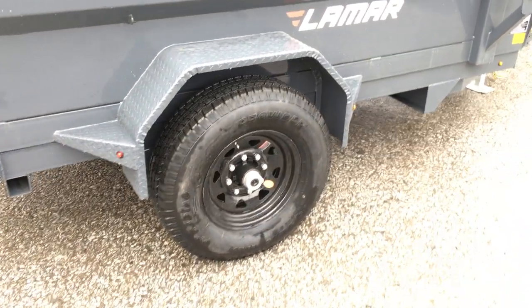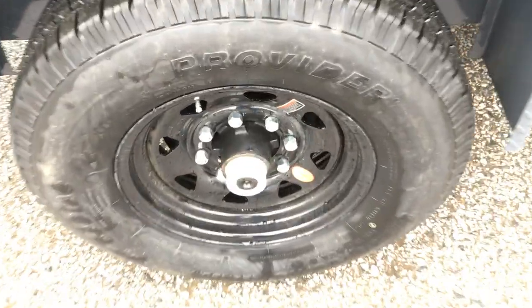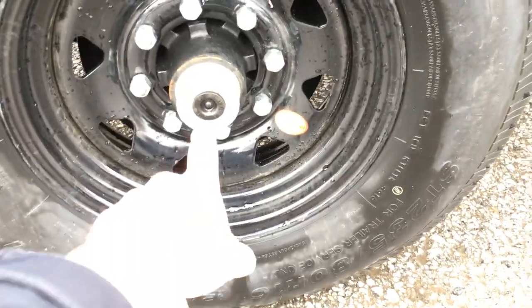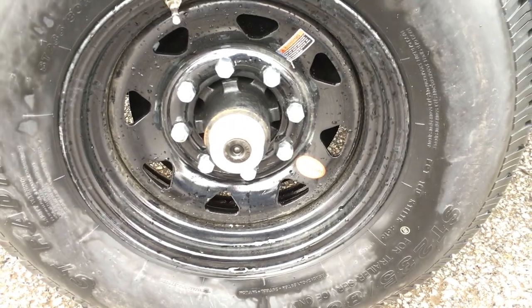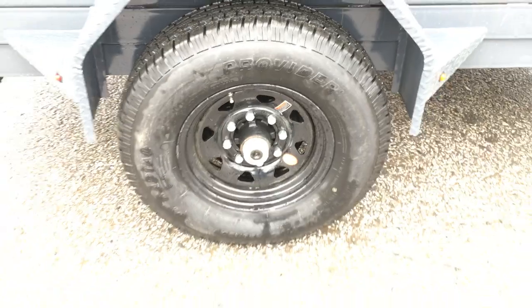Dexter brand axle — it's got the newer-style never-adjust brakes and also has the easy-lube hubs. For those not familiar, it's very simple to service: pull the black cap off and there's a grease zerk. We can instruct you more fully on that with the purchase.